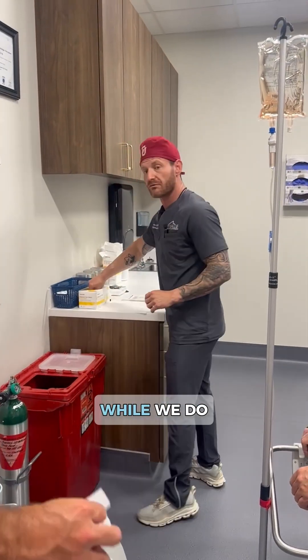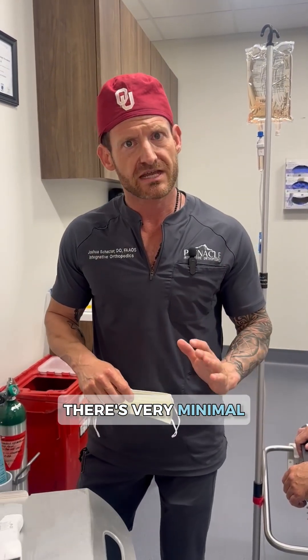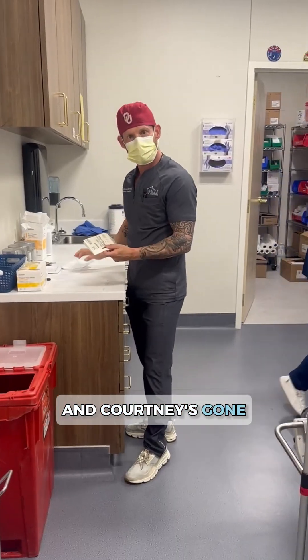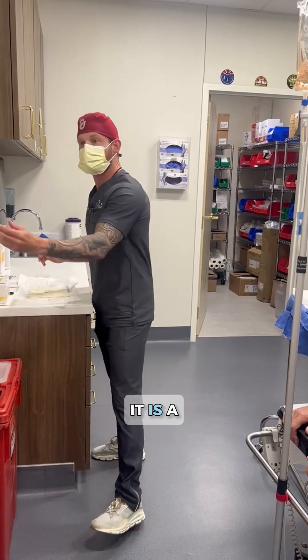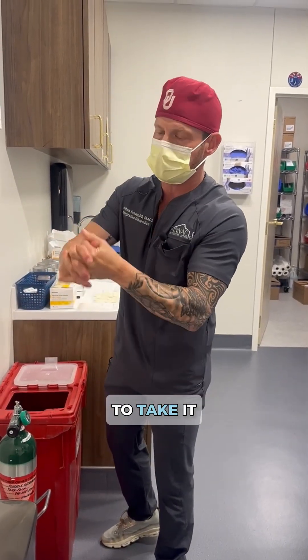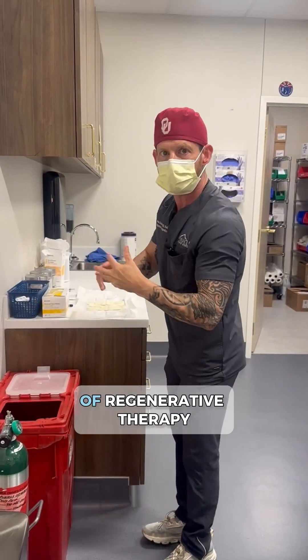The nice thing about stem cell is while we do need to take it easy for a bit of time, there's very minimal downtime compared to surgical options like knee replacement. It is a sterile procedure — a very minor surgical procedure. It takes almost no time to recover from, although we do need to take it easy for a couple of weeks, depending on what we're treating with this type of regenerative therapy.